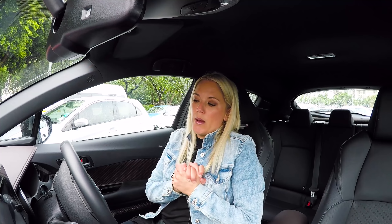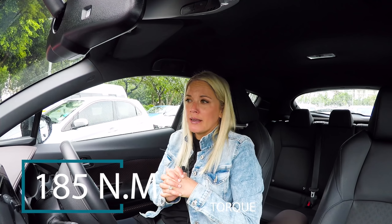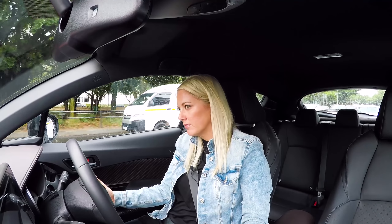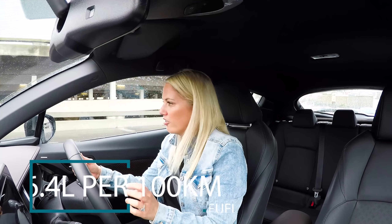Under the bonnet it's a 1.2-litre turbocharged engine. You get 85 kilowatts and 185 newton metres of torque. It's mated to a CVT transmission — that's the only option — and it's not horrific, which is a good thing. They claim 6.4 litres per 100 kilometres fuel consumption. I'm sitting on 7.4 after a week, so that's not too bad, especially for me. It's a very comfortable, smooth ride.